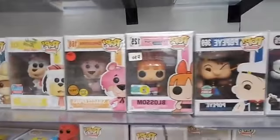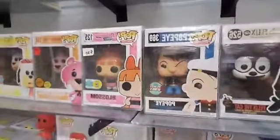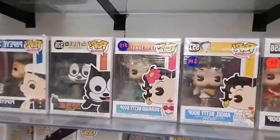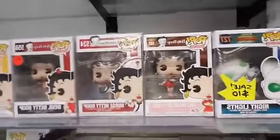Powerpuff Girls — a 2016 Blossom for $30. There's a Popeye specialty series also for $30. Felix the Cat is just a common pop at $10. Mermaid Betty Boop, Angel Betty Boop, Devil Betty Boop, Nurse Betty Boop, Sweetheart Betty Boop.